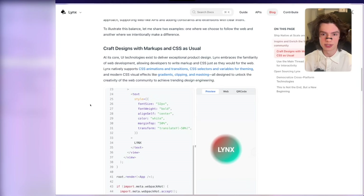Craft designs with markups and CSS as usual. This is big. I don't want to be using whatever React Native has implemented right now for styling, because it does not feel good. It completely does not feel good. It is so limiting, you have to reinvent so many things, and it's not a good experience overall.